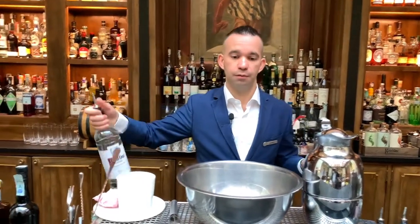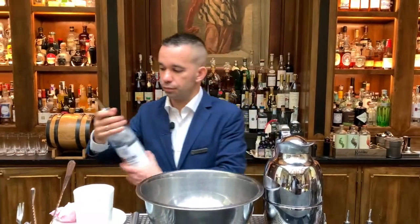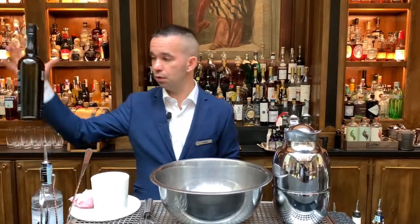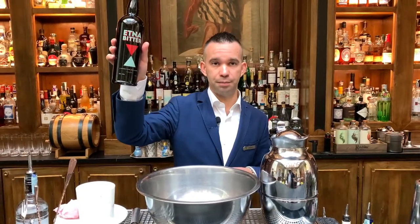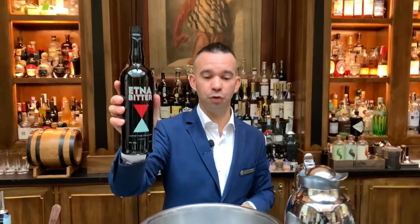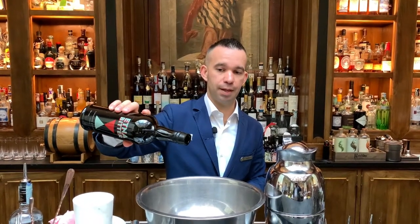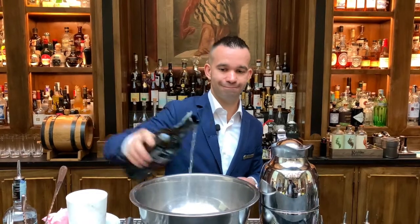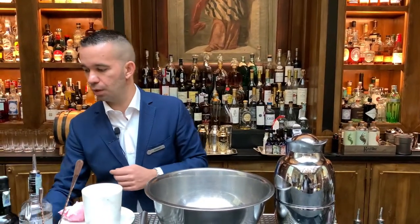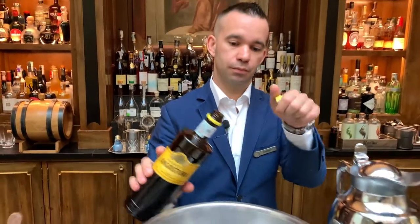Vodka Ketel One, 50 ml, inside a steel bowl. Hathroom Bitter — a white bitter from Sicily with wine and a note of almond, typical of Sicily — 20 ml. Amaro Angostura, 20 ml.